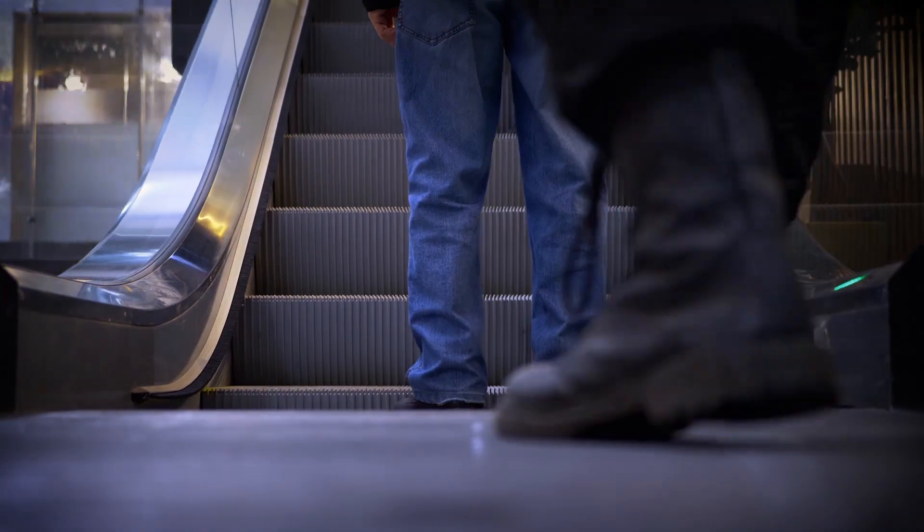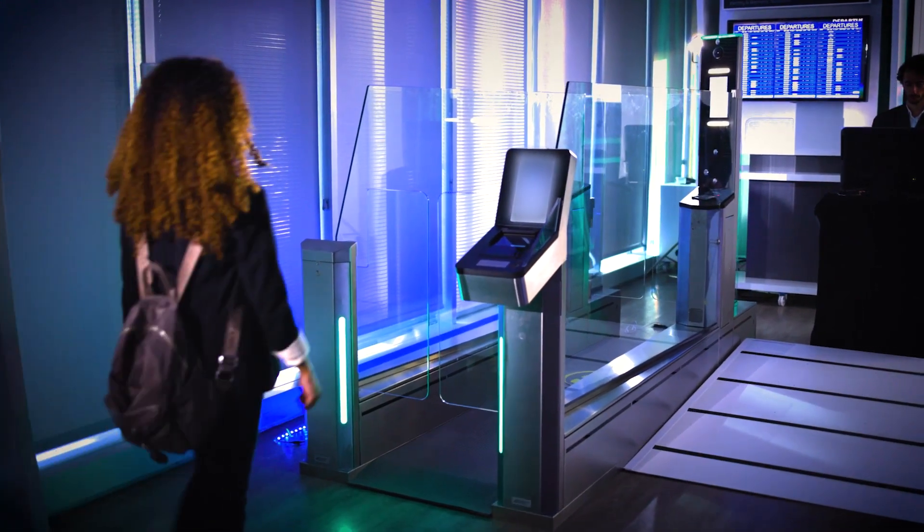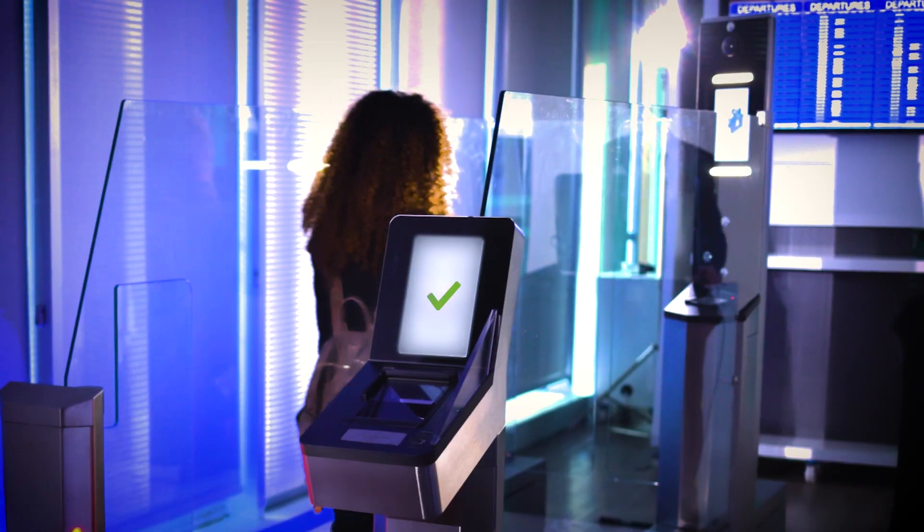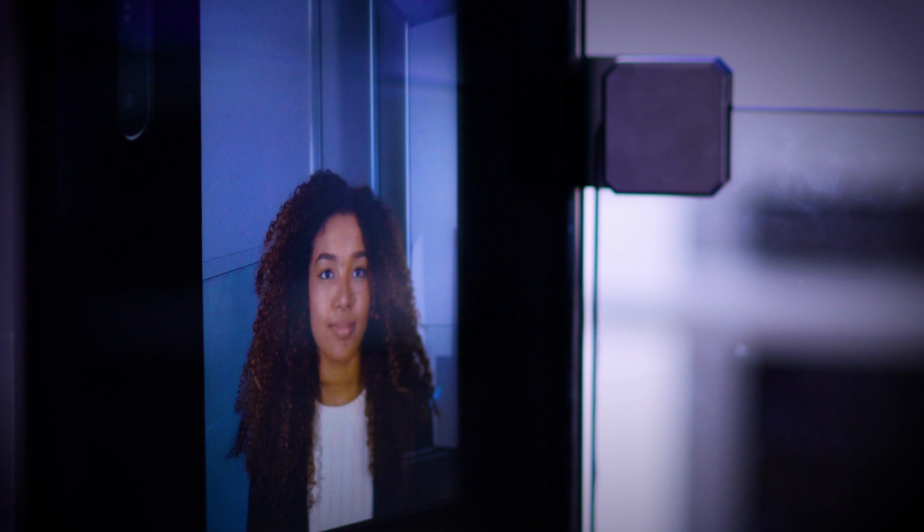Now Maria moves on to another usually congested area: immigration control. Once again, Flightergate speeds up the process. Thanks to her single ID token, she can use face verification at the ABC gate to complete her self-service border clearance with no delay.